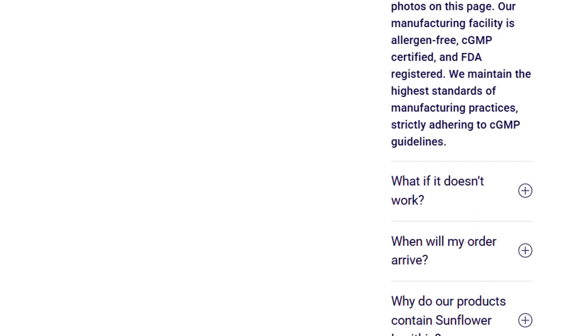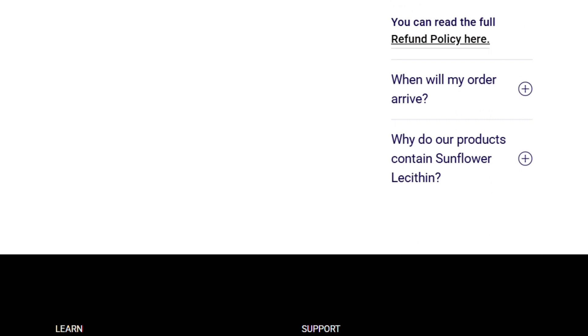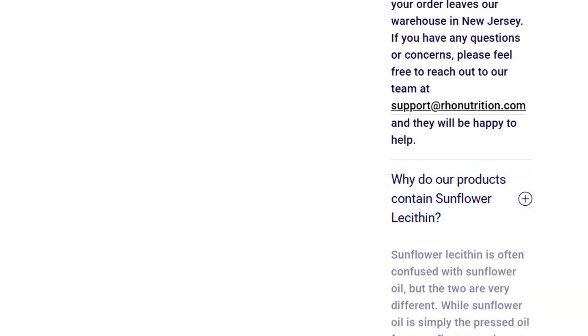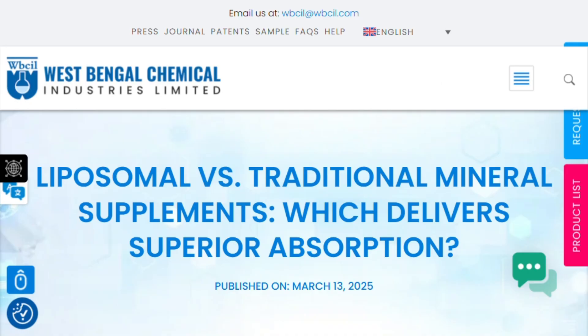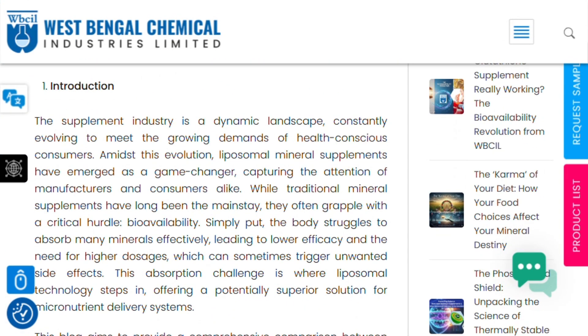Here's the criminally absurd part. Even if liposomal delivery doubles absorption, you're still getting half the effective dose on most ingredients. Better absorption of inadequate amounts doesn't equal results.